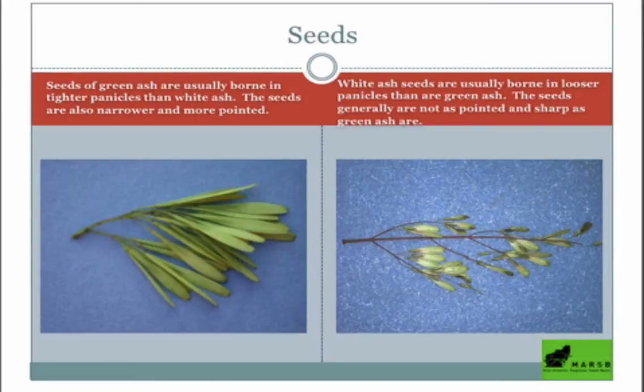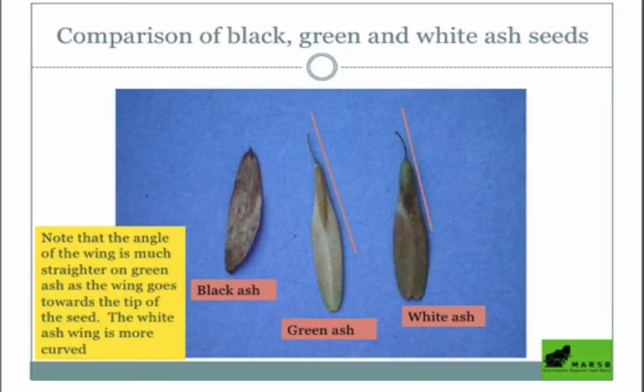Seeds are another great way to distinguish between species, and you'll be looking at seeds a lot. When you get really good, you can determine them driving by at 60 miles per hour. Green ash seeds are in really tight, chunky panicles — a big chunky clump of seeds that are narrower and more tapered. White ash seeds are in much looser, sparser panicles with a broader base. The green ash seed is much narrower and elongate, while white ash has that broader base.